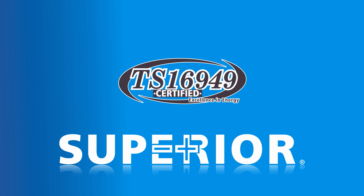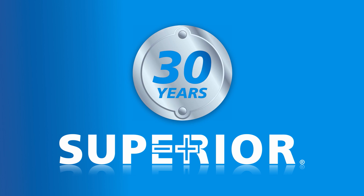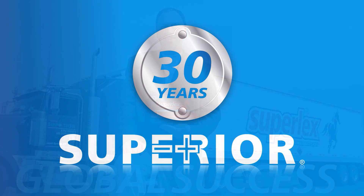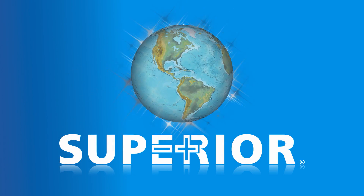These certifications are widely respected throughout the industry and are required to do business with original equipment manufacturers. If the last 30 years are any indication, Superior Battery will continue to expand its reach across the globe.